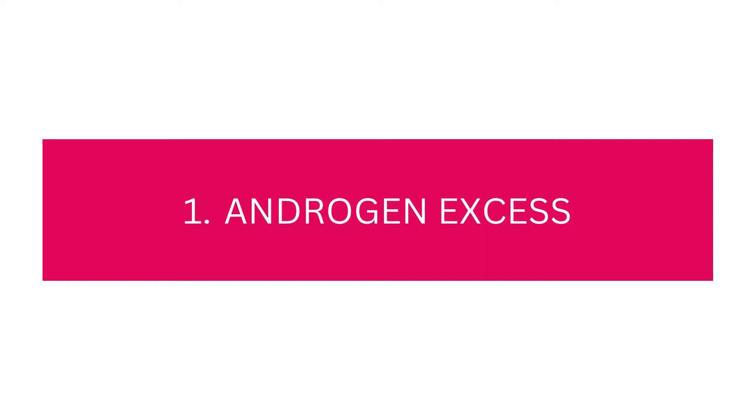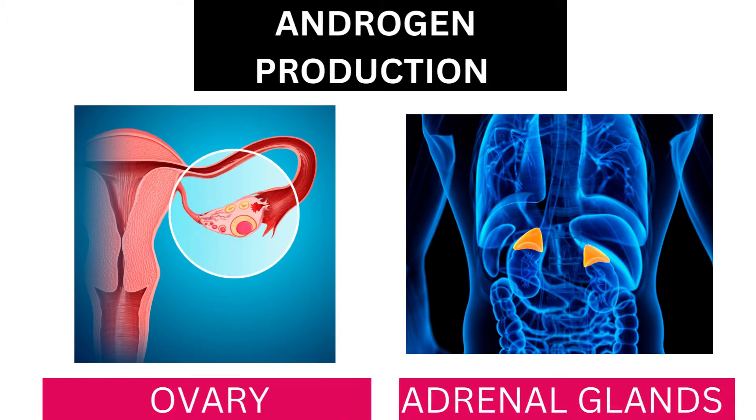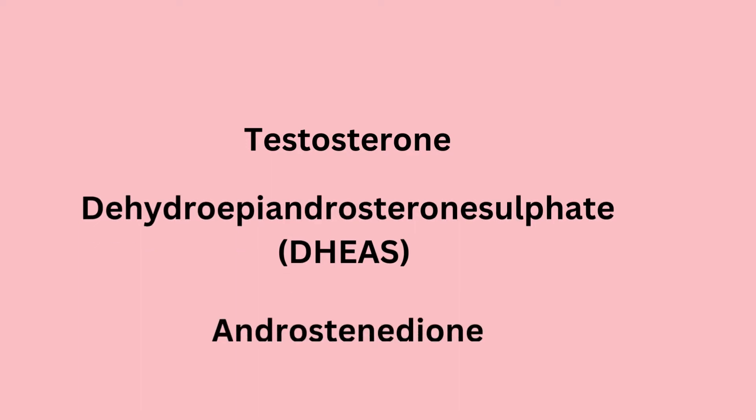Androgens — another name for male hormones. Women produce male hormones in the ovaries and adrenal glands, but in small amounts. That is normal. But in women with PCOS, these hormones are in excess. When we say male hormones, we are talking about hormones like testosterone, dehydroepiandrosterone sulfate — DHEAS for short — and androstenedione.